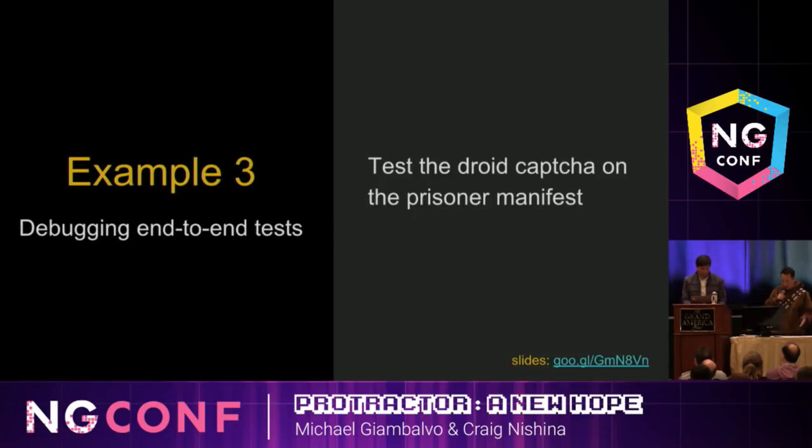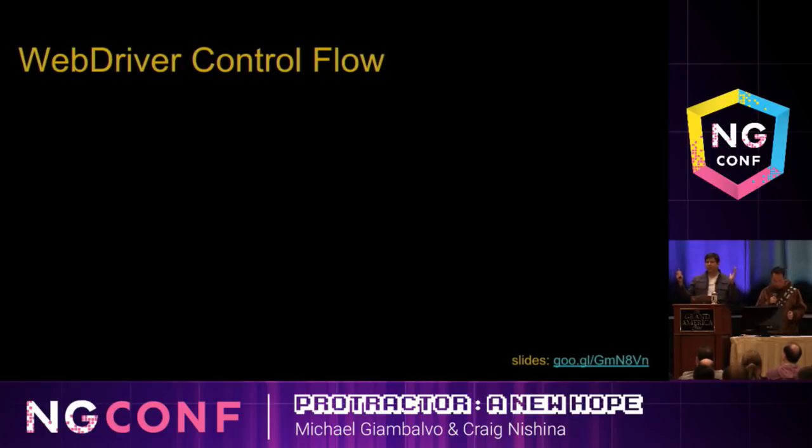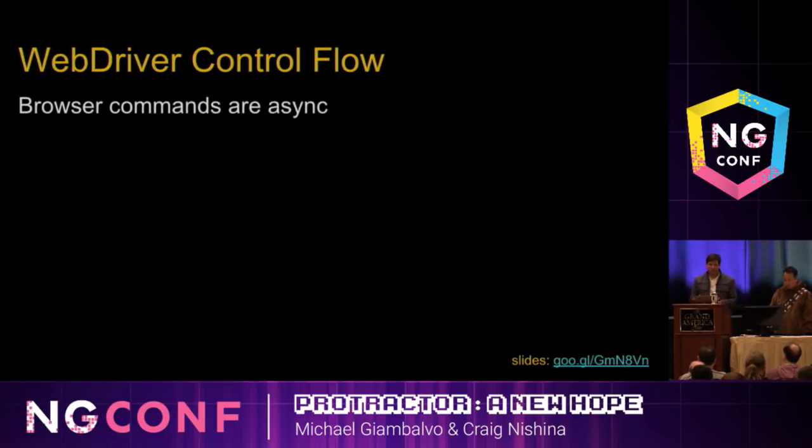Finally, we'd like to show you our last example: being able to debug your tests. Debugging Protractor tests in the past used to be a pain with WebDriver control flow. If you upgrade to the latest Protractor, you'll be able to disable the control flow and debug with Chrome DevTools. So what is the control flow? Browser commands in an integration test are async actions — your test is sending an HTTP call to a process that's controlling the browser.